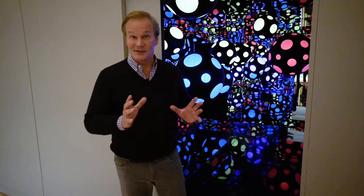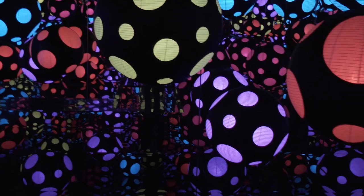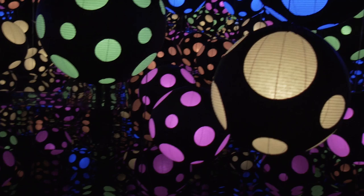New to the fall lineup here at Crystal Bridges Museum of American Art is a wonderful new piece that's going to be a part of the permanent collection. It's an infinity mirrored room called My Heart Dancing into the Universe. Let's go check it out.